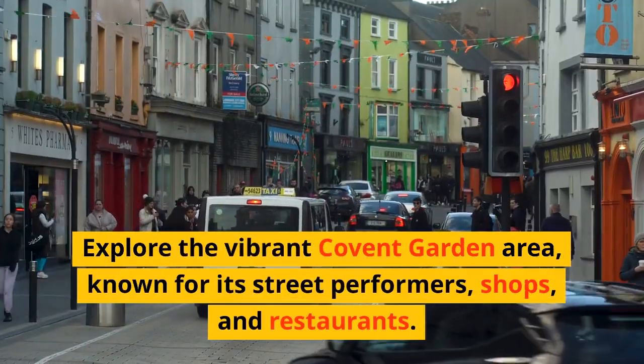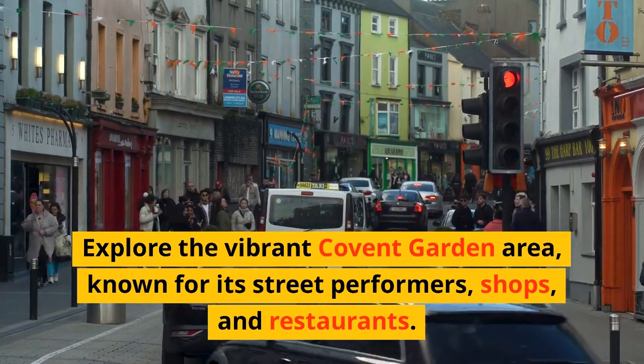Explore the vibrant Covent Garden area, known for its street performers, shops, and restaurants.